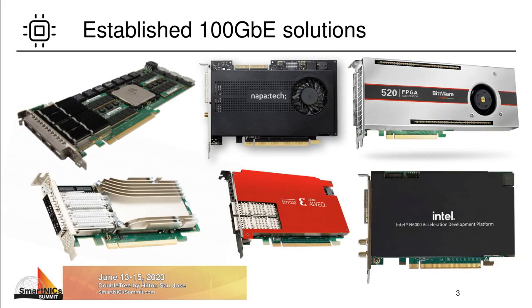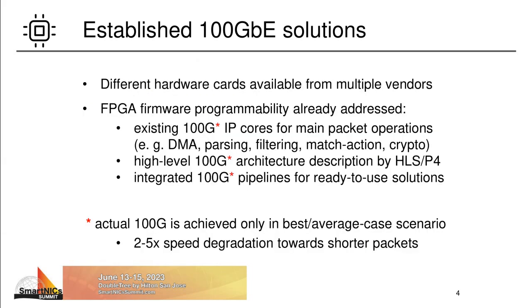For speeds of up to 100 Gbps, there are some established SmartNIC solutions already. From the hardware perspective, there are not only available FPGAs from multiple vendors, but already a multitude of different FPGA-accelerated cards. Some card vendors even have different 100 Gbps cards in their portfolio, and some of them may even have multiple physical 100 Gbps ports. For these speeds, the hardware is also not the only thing that is already available. Programmability of FPGA firmware has been or is also addressed to some extent by different means. There are existing IP cores and hardware architectures available from different providers.